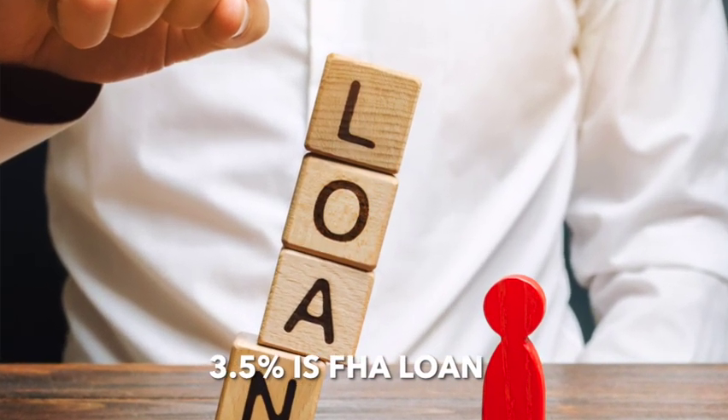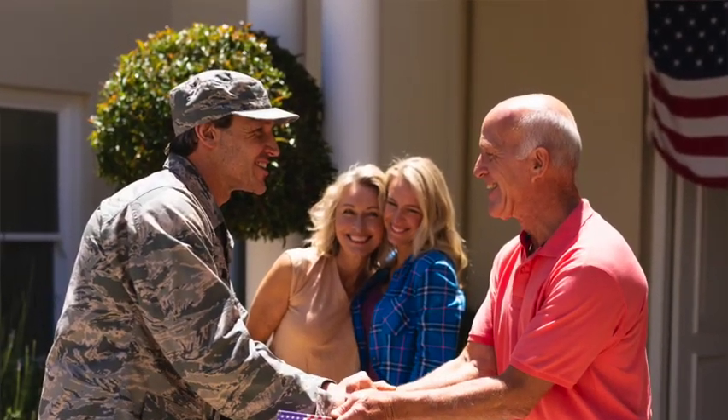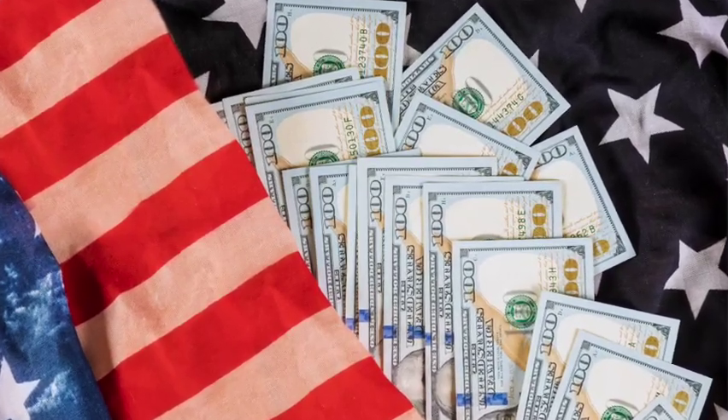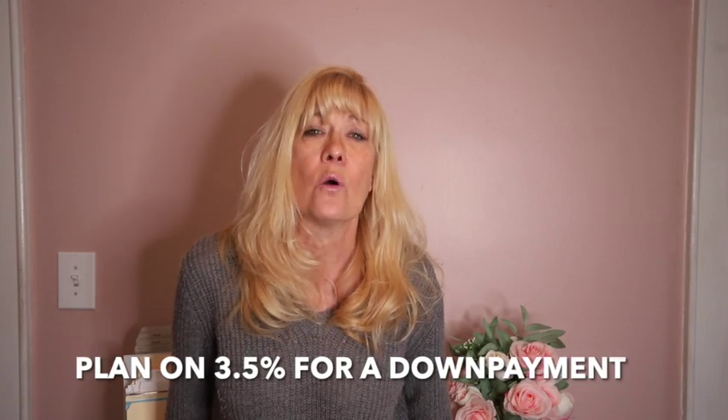Now let's talk about how much money you're going to need to buy the house. Most people should expect to put down 3.5%. This is what's known as an FHA loan. There are also VA loans — these are for active or retired military and require zero down. There's also a USDA loan that's specific to certain areas and is contingent on your income. Then there's the conventional loan, which generally requires 20% down. There are also programs where the government will help you with the down payment, so it's possible to buy a house with zero down. However, I would say plan on 3.5% of the sale of the home as a down payment.